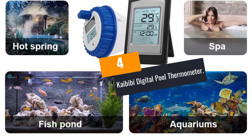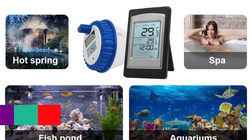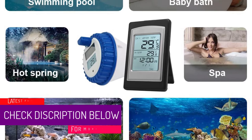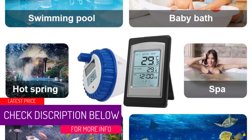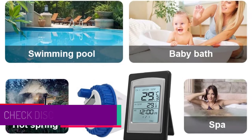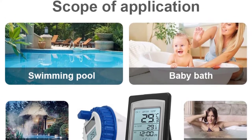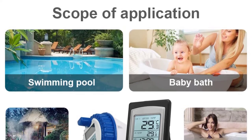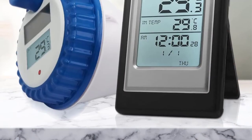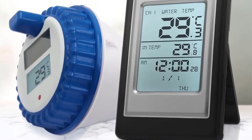At number 4: the Kaibibi Digital Pool Thermometer. The Kaibibi Pool Thermometer is made of ABS, therefore it is friendly to the environment. Furthermore, you can use it outdoors or indoors. Its temperature ranges between 0 and 50 degrees Celsius. Moreover, it is very simple to use — just put it into the water directly and wait 1 to 2 minutes, and it will display the temperature in Celsius or Fahrenheit.